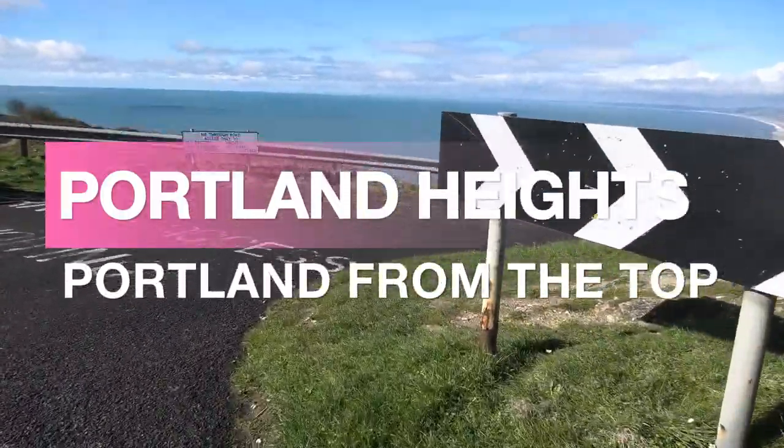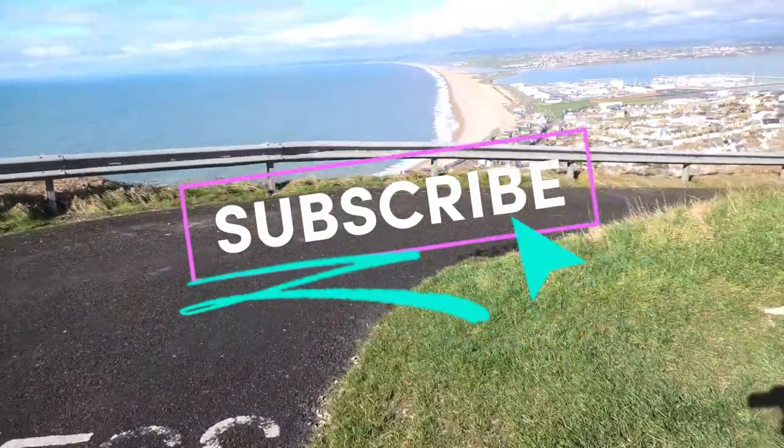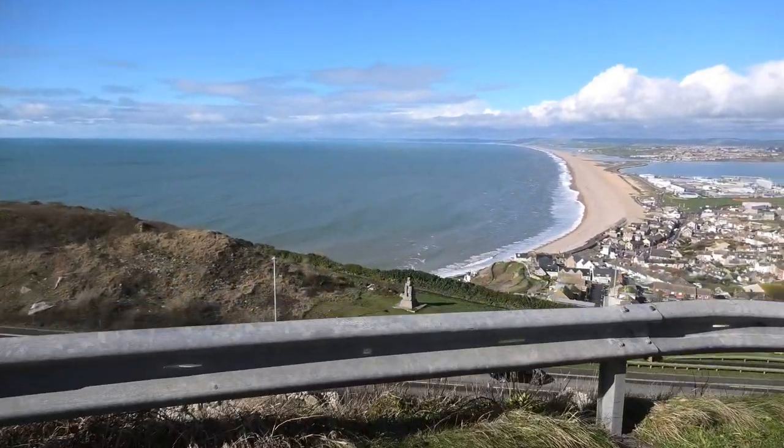Welcome to the channel everyone. Back on Portland today, just to have a look at some of the views around from the top of Portland.